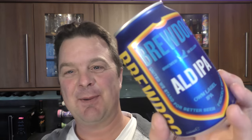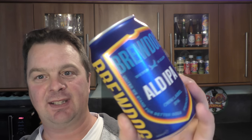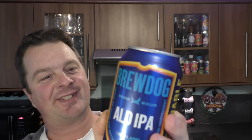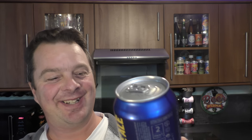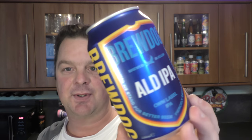Moving on to the next beer - this is the reason why I went to Aldi. I went all the way to Aldi because there was a spat on Twitter about a month ago between Brewdog and Aldi, and they decided over Twitter to make their own beer. So Brewdog now produces the Aldi IPA. It's an own-label session IPA coming in at 4.7% ABV. It was £1.40 for this can. Hopefully it should be pretty good - expect a review of that.